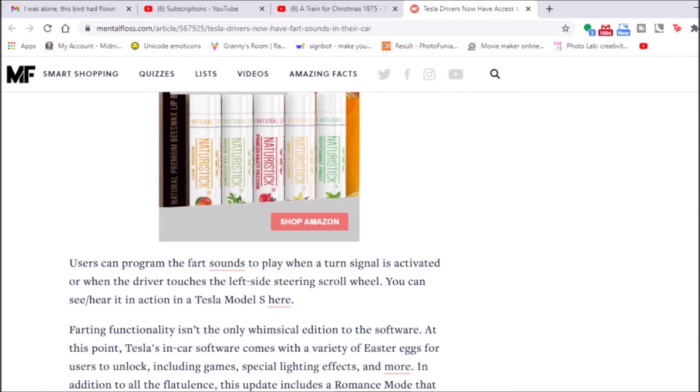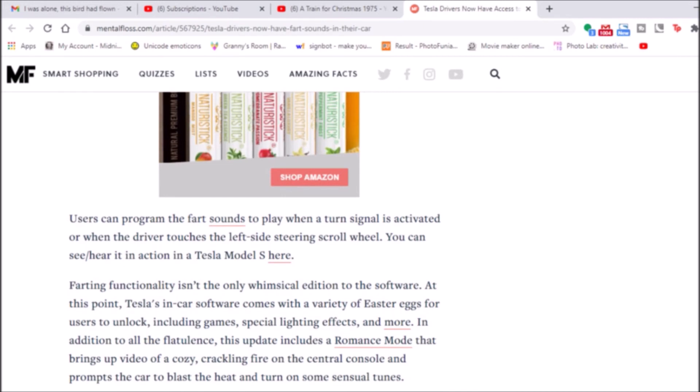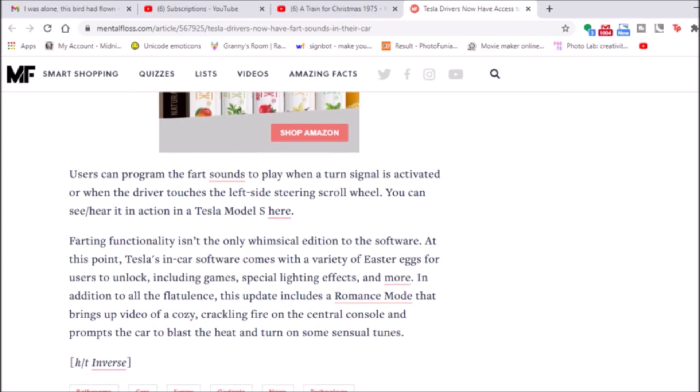This isn't the only whimsical addition to the software. At this point, Tesla's in-car software comes with a variety of Easter eggs for users to unlock, including games, special lighting effects, and more. In addition to all the flatulence, this update includes a romance mode that brings up a video of a cozy crackling fire on the center console and prompts the car to blast the heat and turn on some sensual tunes.